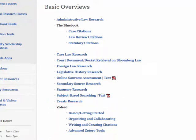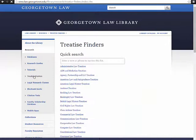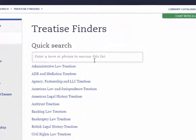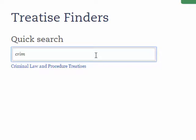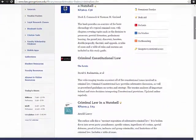The treatise finder tool is a great place to go to get a list of major hornbooks, practice guides, loose leafs, and treatises within a legal subject area. For example, if I start to type CRIM, I will find a list of helpful works on criminal law and procedure. This is also great for finding study aids for your classes.